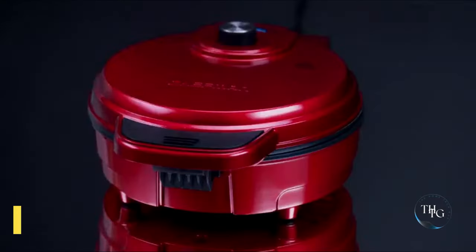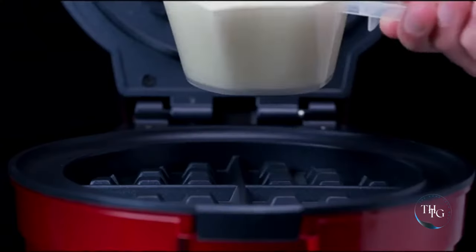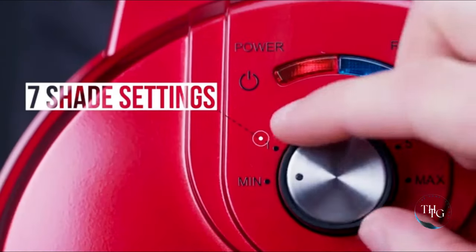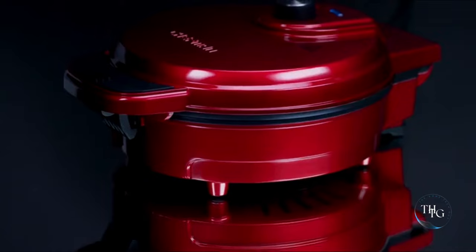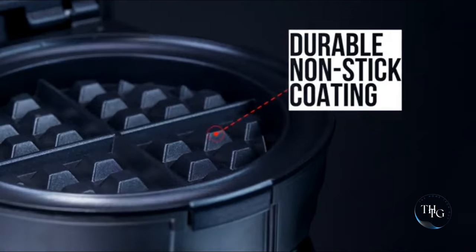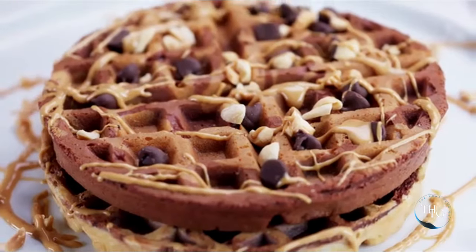Number 4: Anti-Overflow Belgian Waffle Maker. Indulge in perfect Belgian waffles every time with the Chefman Anti-Overflow Waffle Maker. Its shade selector and temperature control ensure your waffles are cooked just the way you like them. The mess-free moat prevents spills, and the non-stick plates make cleaning a breeze. Elevate your breakfast game with this waffle maker. Check out the link below to buy it.